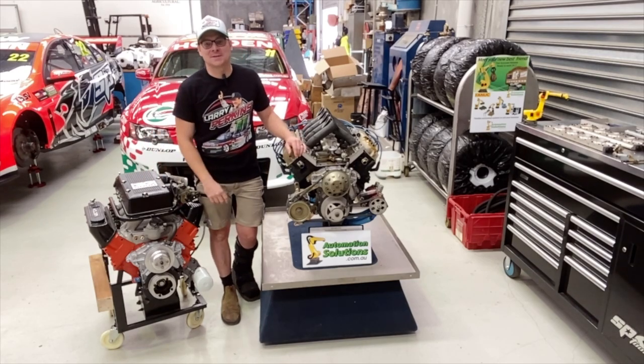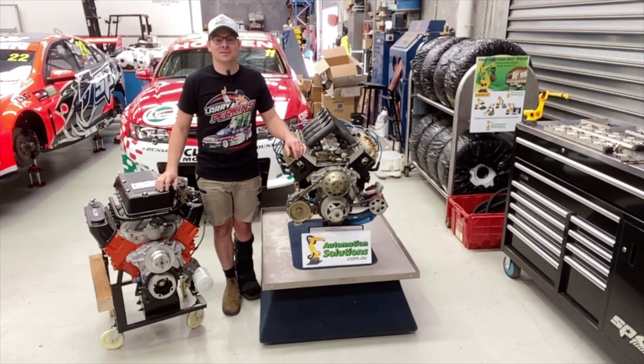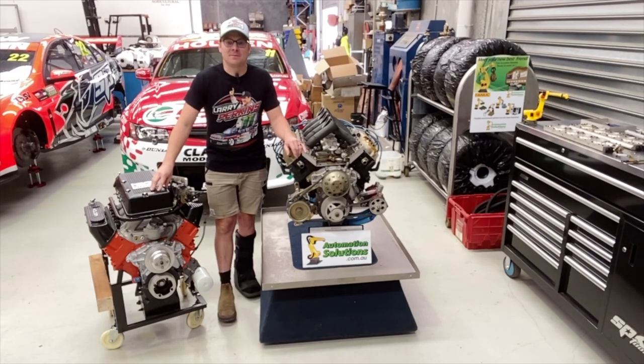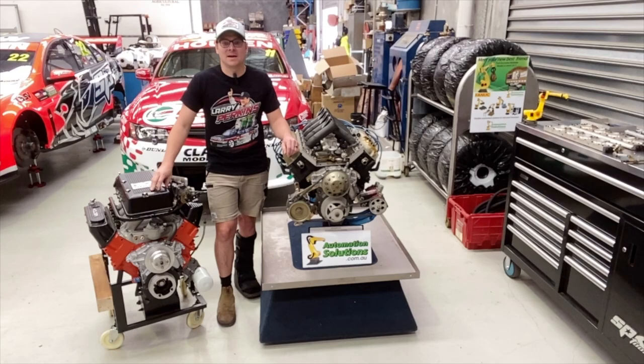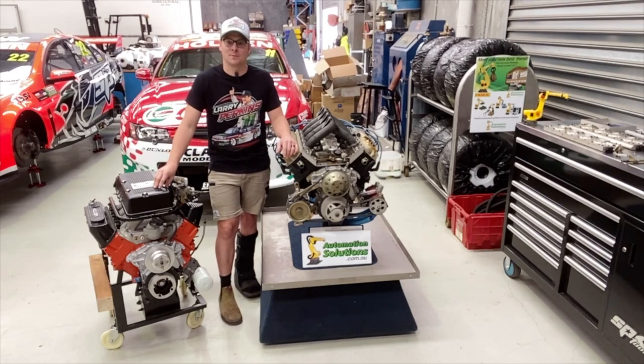G'day everyone and welcome back to the Perkins Engineering YouTube channel. This year presented by Automation Solutions, a family Australian business providing flexible automated systems to suit your business needs. Jump on their Facebook, Automation Solutions Australia, give them a like and a follow, support them because they are supporting us in bringing more content to you. Big thanks to Automation Solutions.